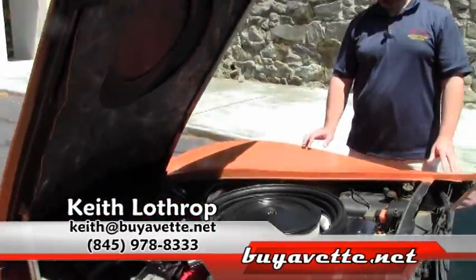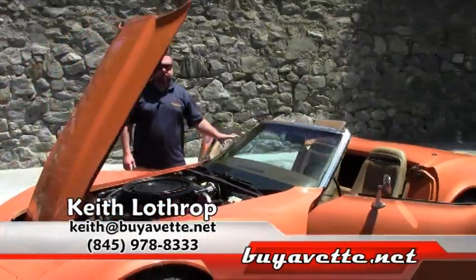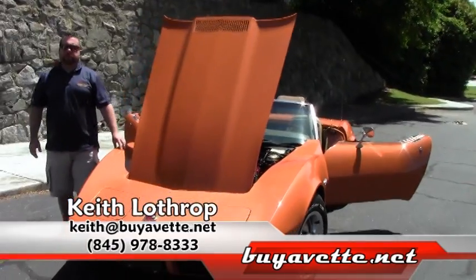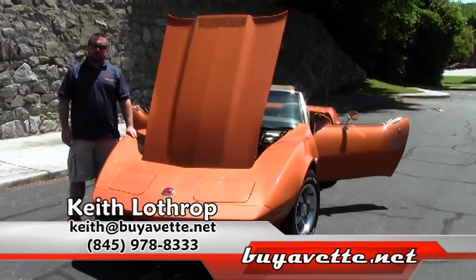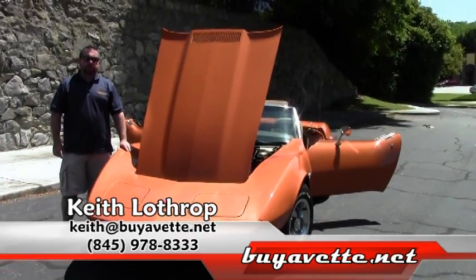So if I can help you with this Corvette or any of our others in stock, please give me a call at 845-978-8333, or send me an email at Keith at BuyAVet.net. Thank you for watching.